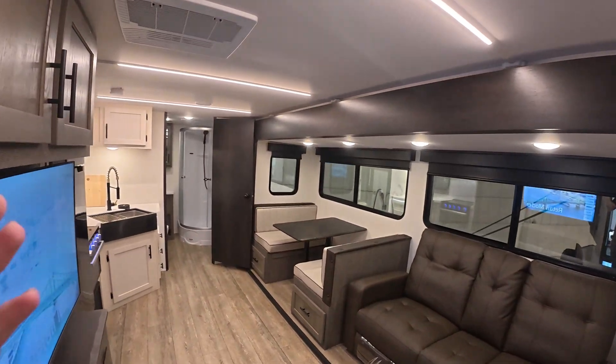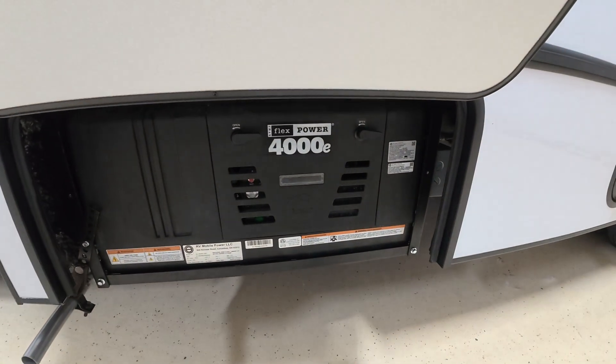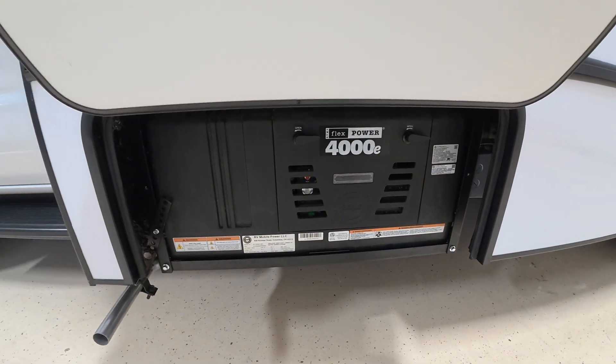So what in RVs does not run on 12-volt DC? In other words, what is powered by AC? AC voltage, or 120-volt, is what powers everything else. AC stands for alternating current. That comes from your RV being plugged into a pedestal, but it could also come from an onboard generator — a generator produces 120-volt AC — or even from an inverter. That's where things start to get really complicated, and we'll talk about how these two systems interact with each other.